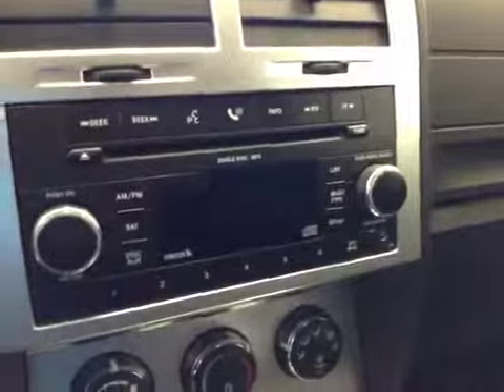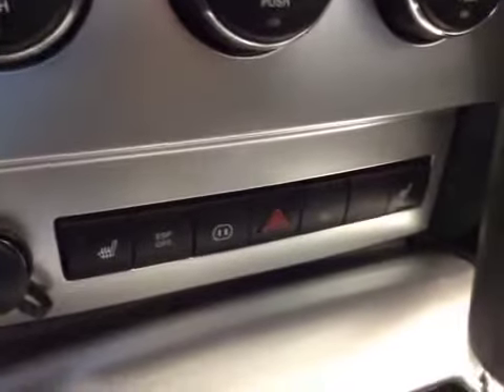AM FM radio with CD player, auxiliary capabilities, climate controls, electronic stability programming, heated seats, four-wheel drive lock. Upholstery is leather, color is black.